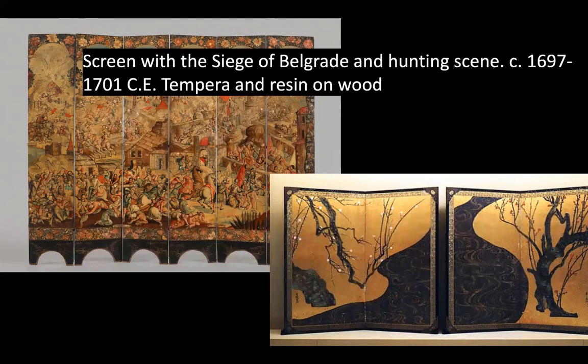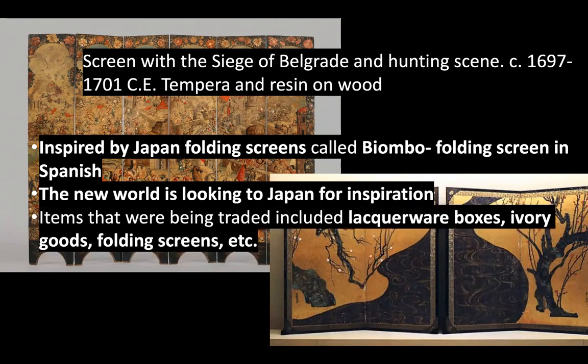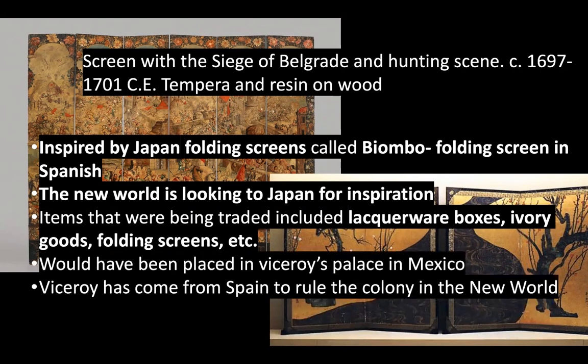The Screen with Siege of Belgrade was inspired by Japanese folding screens and is called a biombo — folding screen in Spanish. This was from when the New World was looking to Japan for inspiration, with a lot of goods being traded, including lacquerware boxes, ivory goods, and folding screens. It would have been placed in a Viceroy's Palace in Mexico — again, for the aristocracy, the upper class, the wealthy, the powerful.